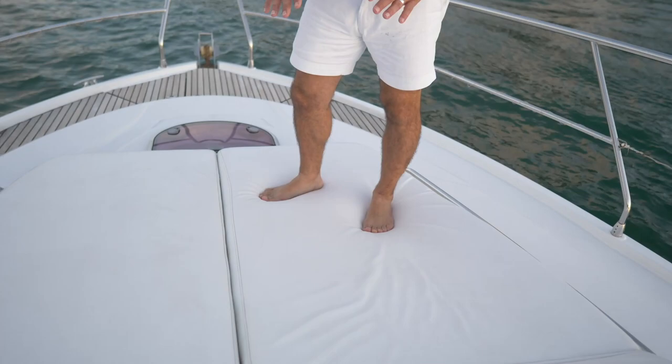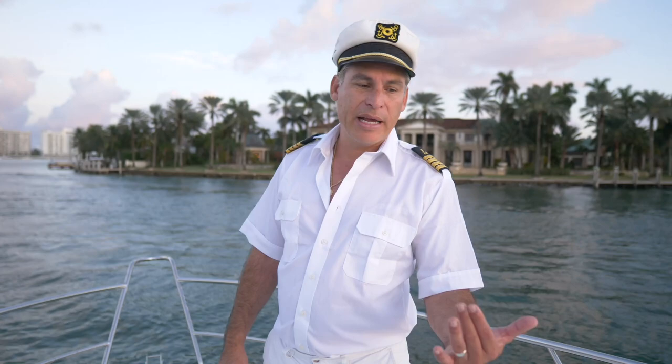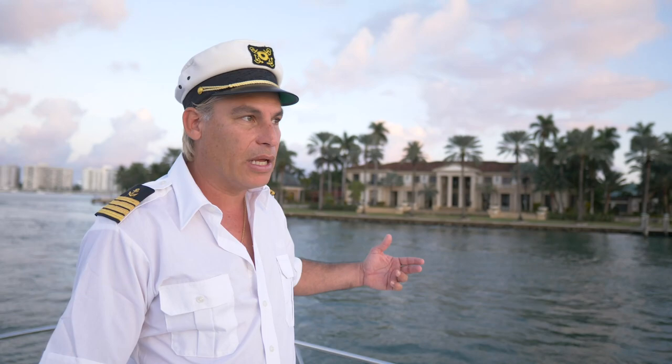This is Star Island — the famous Star Island — right behind me, with many celebrity homes. This is one of our traditional charter stops. We'll come by here, stop, anchor, and everybody has a chance to take pictures, jump in the water, and enjoy the water toys we have on board.